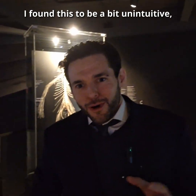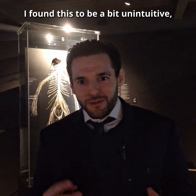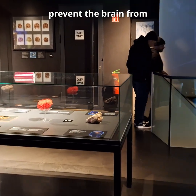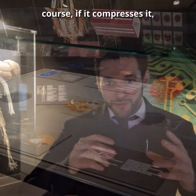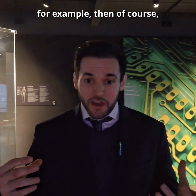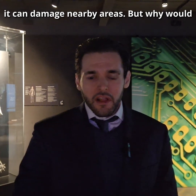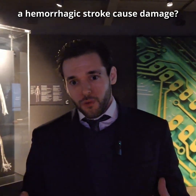When I was in medical school, I found this to be a bit unintuitive — because why exactly would a hemorrhage prevent the brain from performing its normal functions? Of course, if it compresses it, for example, then it can damage nearby areas. But why would a hemorrhagic stroke cause damage beyond that?